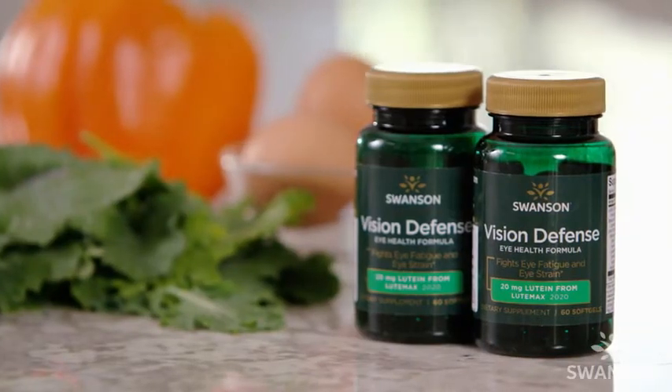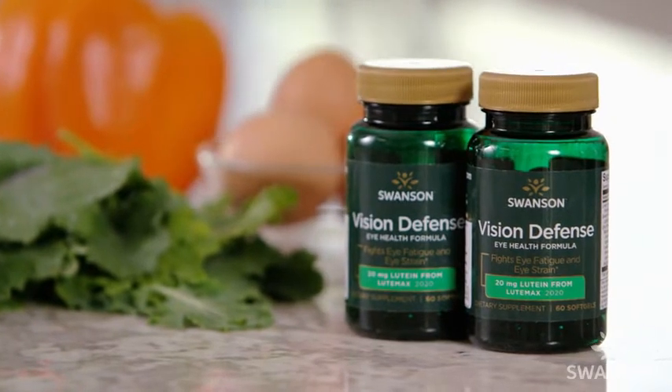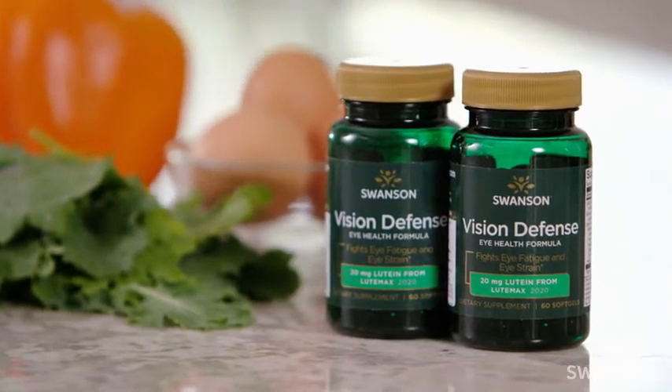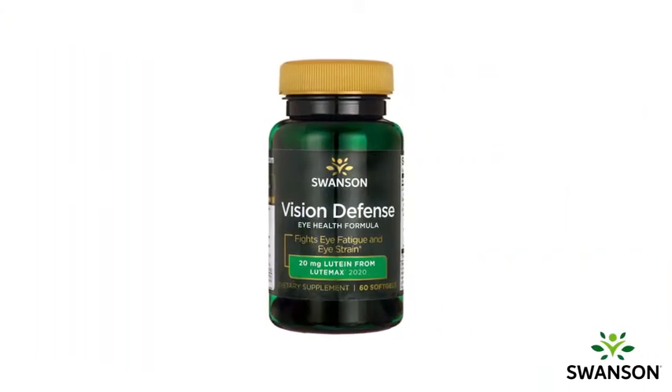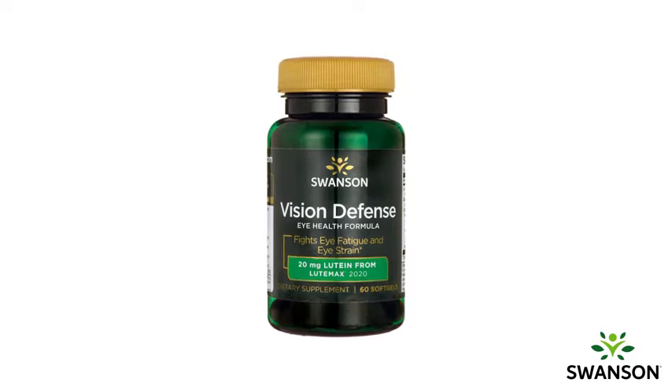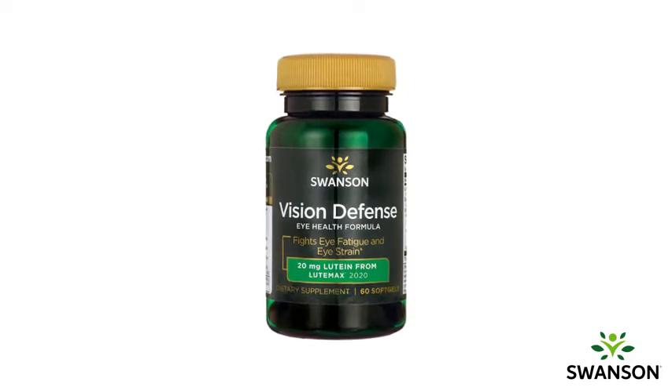We designed a special formulation of nutrients and macular carotenoids to protect your eyes and preserve your vision. Swanson's Vision Defense combines the leading vision health carotenoids lutein and zeaxanthin plus antioxidants into one comprehensive formula to optimally support eye health.